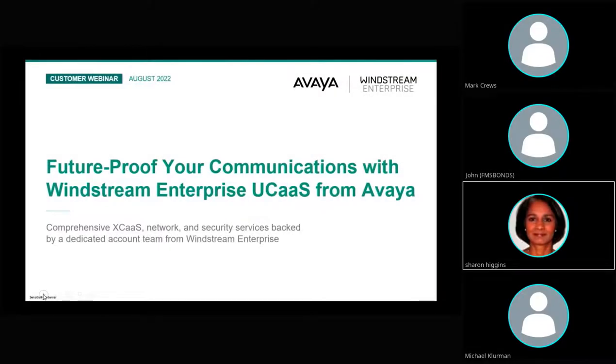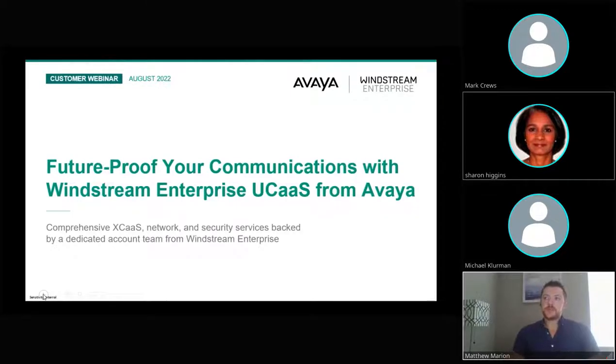Hello, everyone. Welcome to our webinar today: 'Future-proof your communications with Windstream Enterprise UCaaS from Avaya.' I know, kind of a mouthful — I'll have to come up with a shorter title next time. My name is Matthew Marion, and I am the Senior Product Manager for the Windstream Enterprise UCaaS Avaya portfolio.